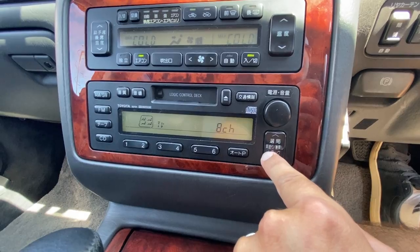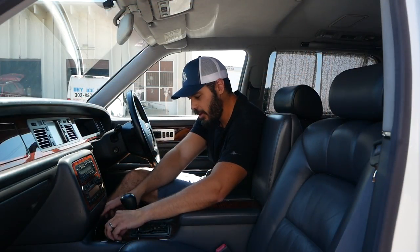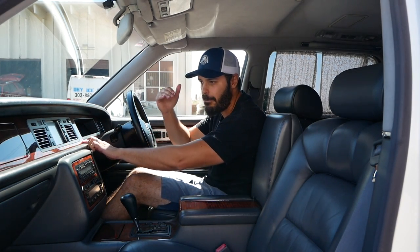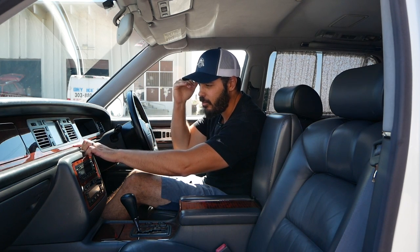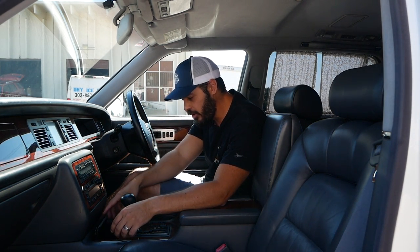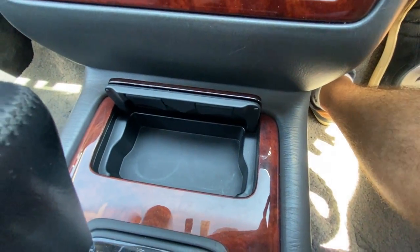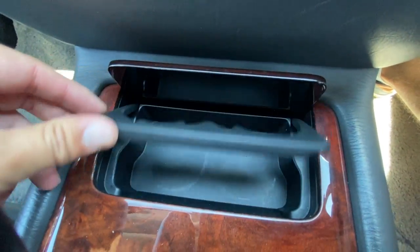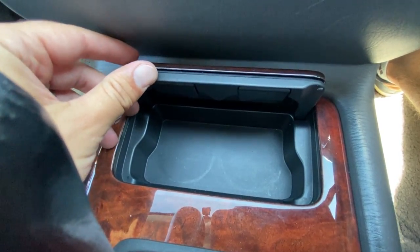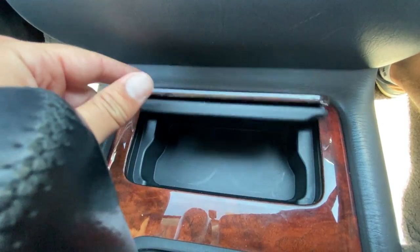Look at how gorgeous this wood is in this Toyota Century — I'm pretty sure they wouldn't do anything else in the top-of-the-line Toyota they were building. Beautifully done. You do have a little storage compartment down here that you can fold out. And if you fold this piece down, this area becomes two cup holders — a pretty clever integration of cup holders that I've never seen before.